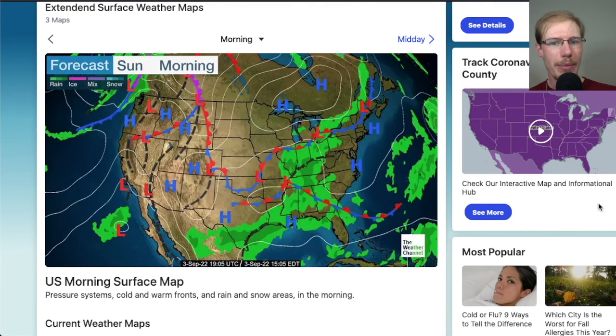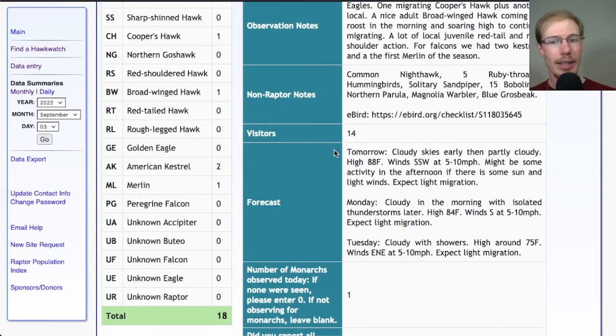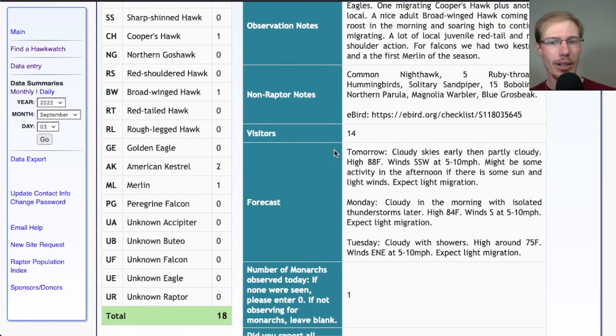If we take a look at the frontal map for tomorrow morning, we see that this cold front has kind of come across but stayed well north of us. The high pressure systems are moving off the coast and we have some low pressure coming in bringing a lot of rain over the next few days. For tomorrow at the Ashland Hawkwatch, we're looking at cloudy skies early then partly cloudy, high in the upper 80s and light south-southwest winds. If the sun's out in the afternoon with those light winds we might have some migration — shouldn't be the worst day ever.